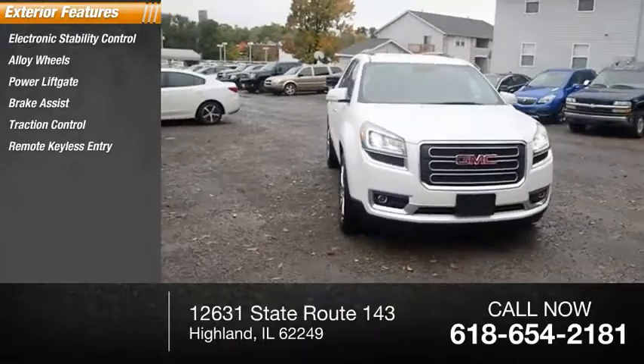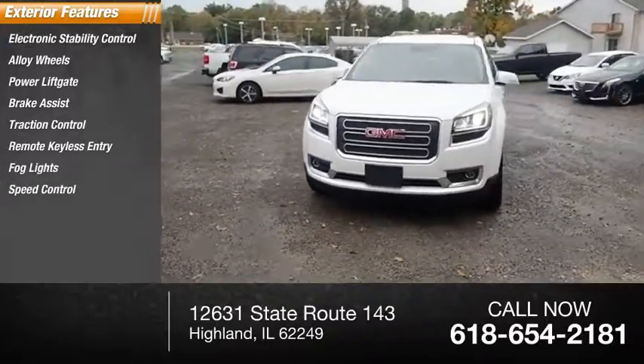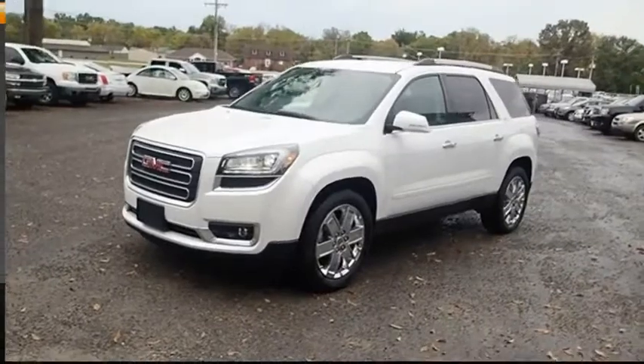Remote keyless entry, fog lights, speed control, four-wheel disc brakes, remote vehicle start.